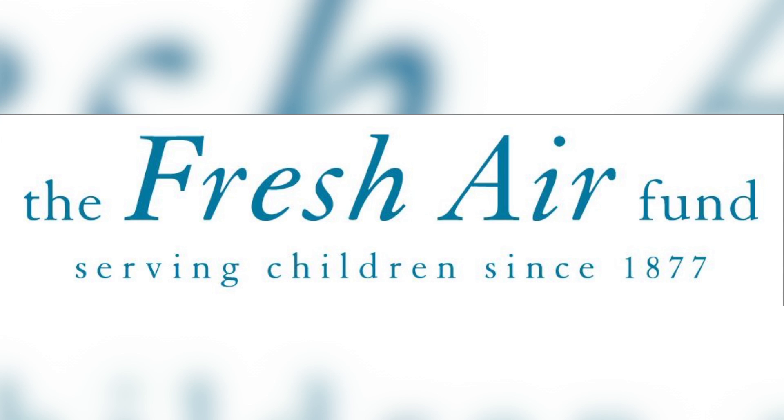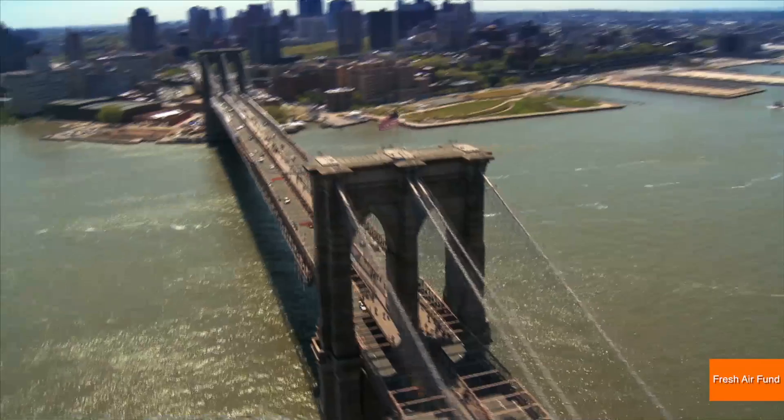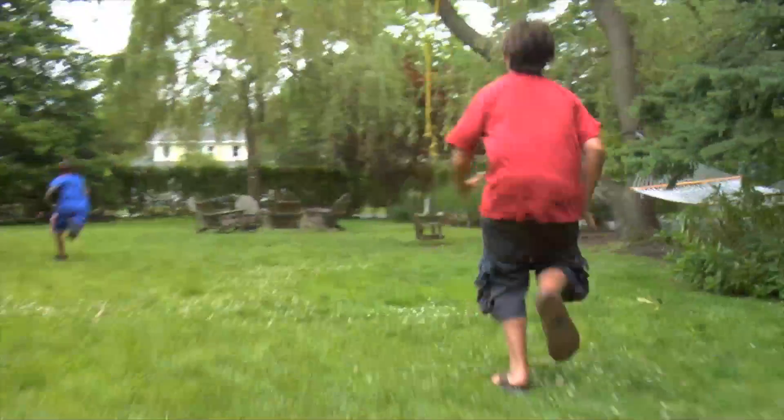So at a $600 price point, will we be seeing men and women with solar panels on their back? If the coat's design doesn't attract you, maybe a good cause will. Half the proceeds of the solar-powered jacket go to the Fresh Air Fund, a charity that sends underprivileged New York City kids to summer camp.